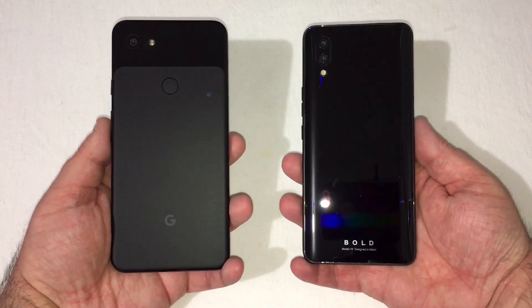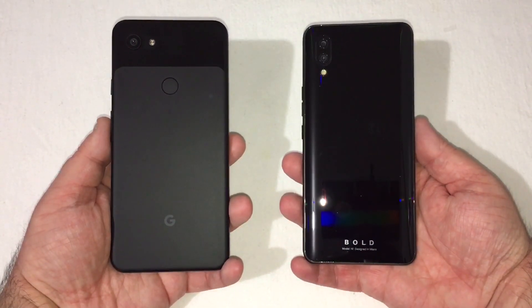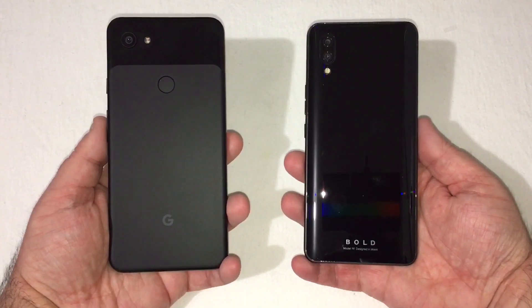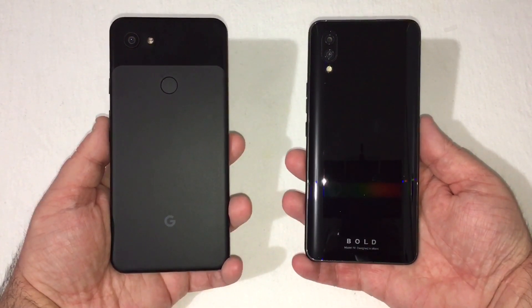Hey everyone, RJ here with CV Tech, and today I'll be doing a speed test comparison between the Google Pixel 3a XL and the new Bold N1. Let's get it started.